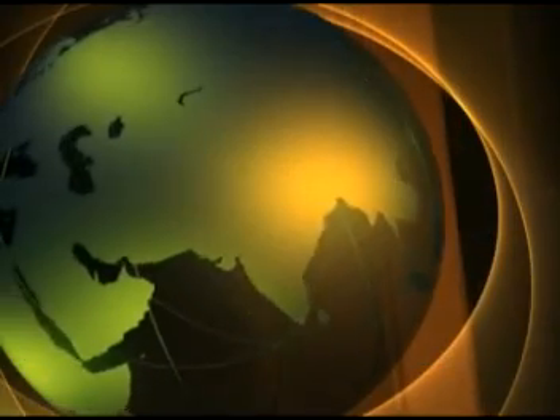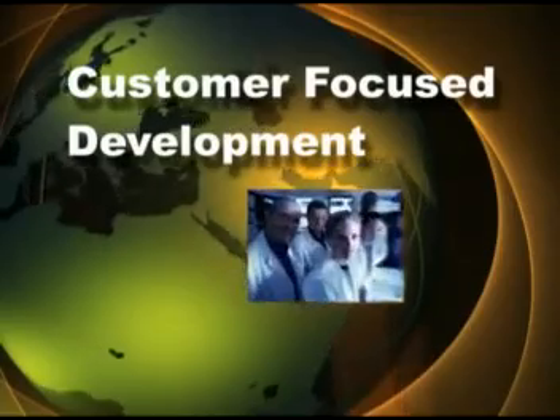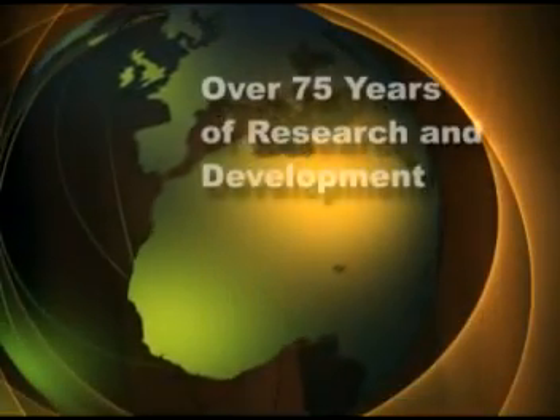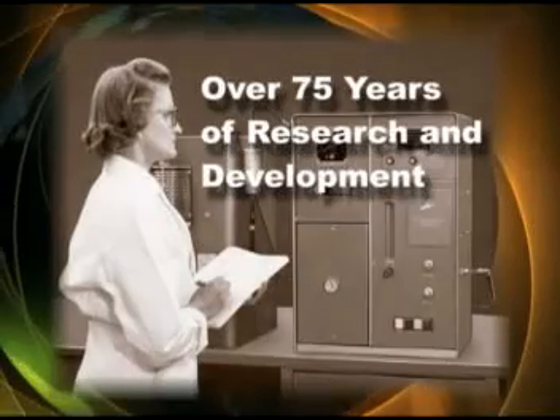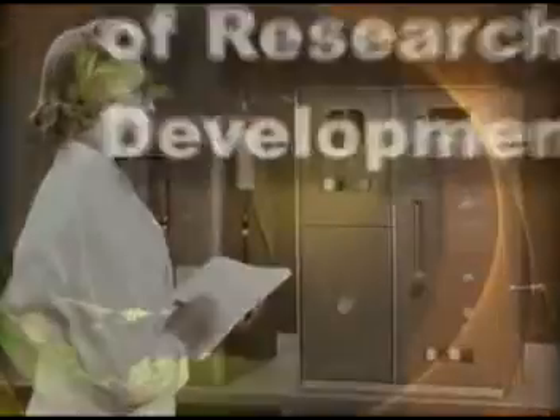Leco Corporation's strong commitment to quality analytical instrumentation is evident in its innovative design and strong customer focus. Leco has been at the forefront of analytical instrumentation technology for over 75 years by providing state-of-the-art analytical solutions to its customers.